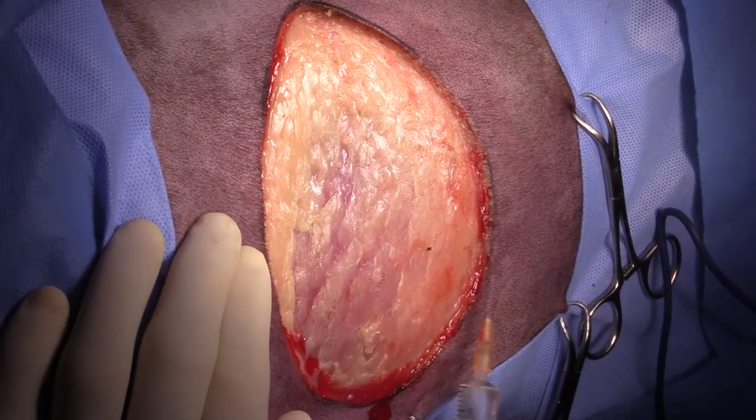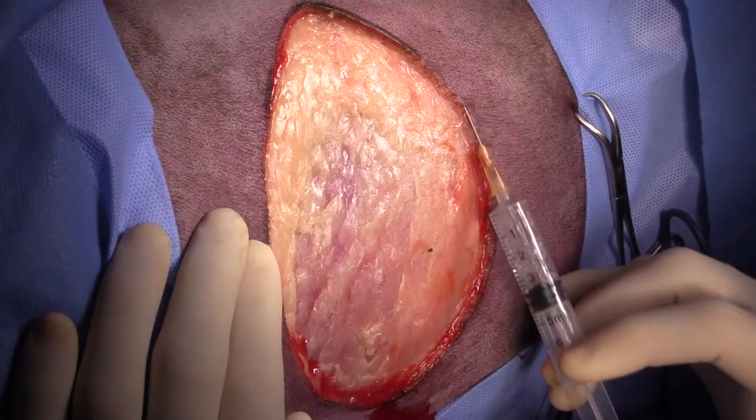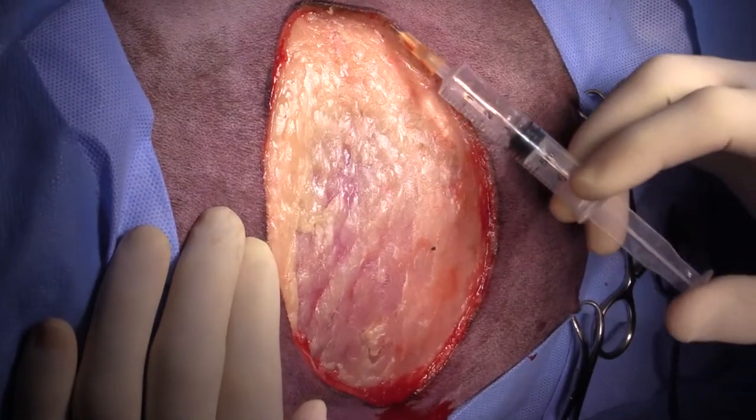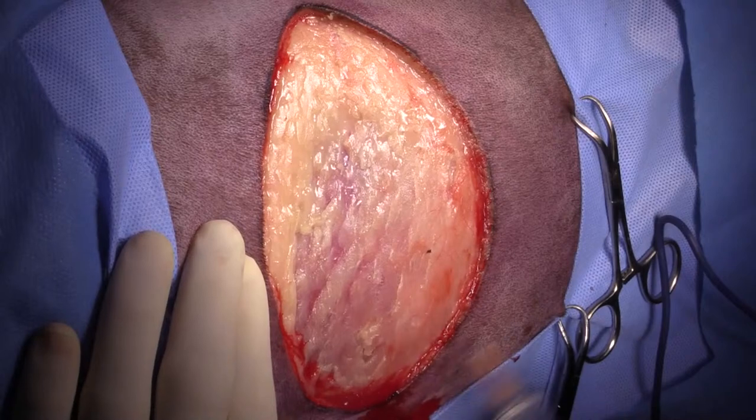I'm injecting all the way around in the skin with mepivacaine. Every blood vessel I managed to miss with the original surgery I'm now hitting with my needle, which is why it's bleeding.